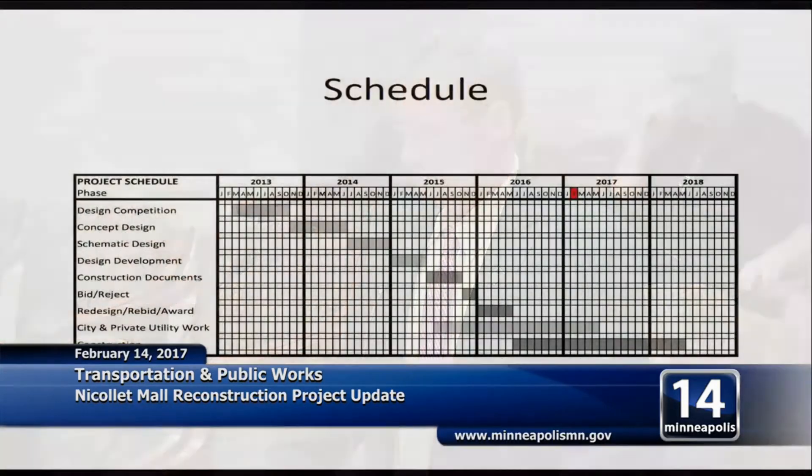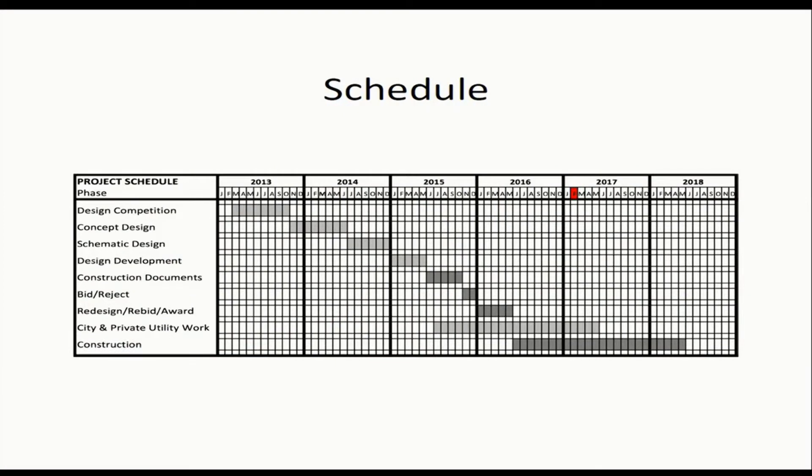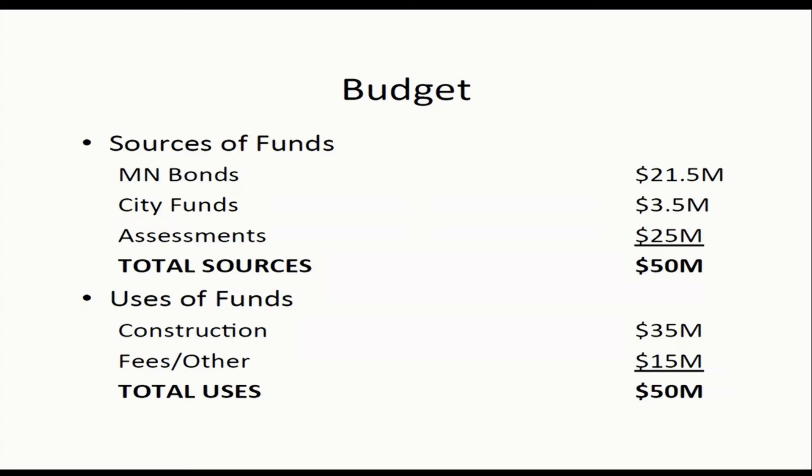On the schedule, the utility work began in 2015. The main roadway work is 2016 and 2017, and we're on track for substantial completion by the end of 2017. For the budget, it's a $50 million project — $25 million in state grant and city funds, and $25 million in private investment through special assessments. The project is currently on budget and tracking to stay on budget.